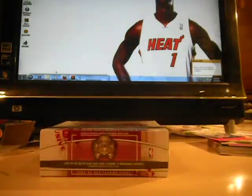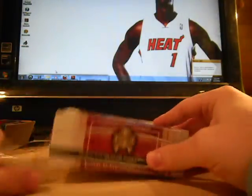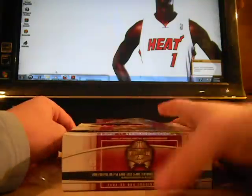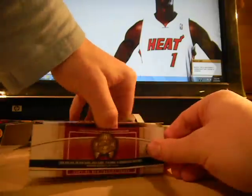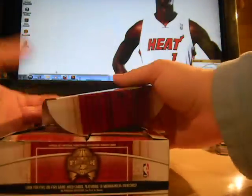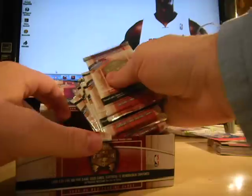Hey guys, Wade Blush Iverson here. Got a box of 0405 Skybox Fresh Ink. Dwayne Wade on the front. Game used — one in every 18 packs. Authentic autographs — one in every 18 packs. I believe there's 18 packs per box. Overall odds of game used or autographed cards: one in every 9. There are 18 packs per box. Let's get ripping.